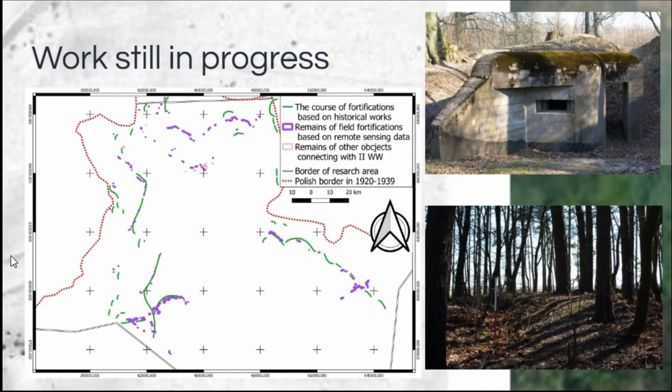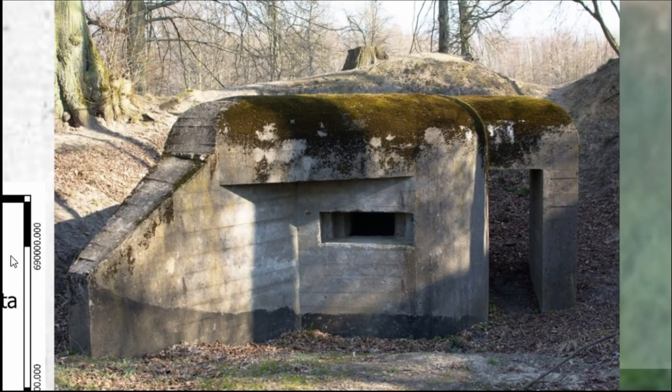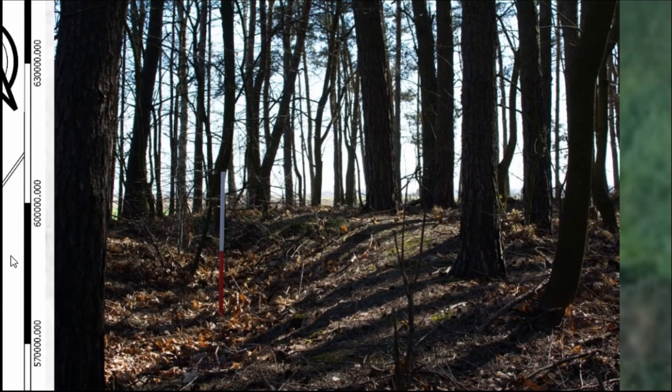This work is still in progress. At this moment I have found 260 objects in most of the area connected with a known line of defense, but in some areas I have remains of field fortification which may represent another unknown line of Polish defense or can be connected with other fighting during the Second World War. One week ago I had my first field survey, so I have some areas to document — particularly the concrete shelters. There are only about 40 of those across the whole area, and I am doing photo documentation.